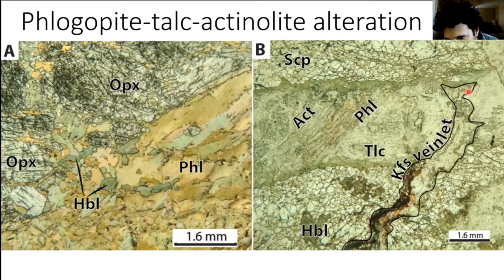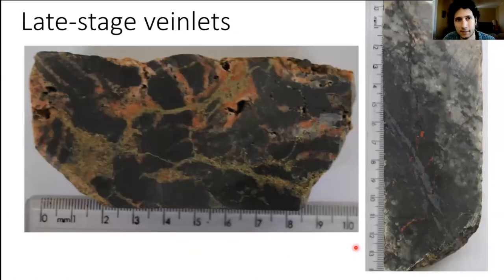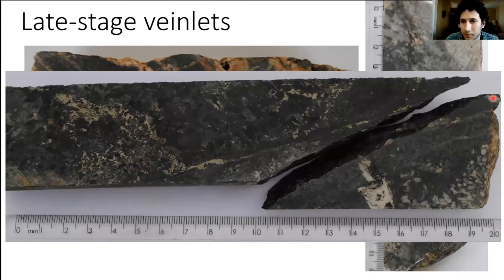A K-feldspar veinlet marks the next alteration — the late-stage veinlets. These have complex mineralogies including plagioclase, K-feldspar, epidote, calcite, and titanite, with the K-feldspar typically red. They are very narrow and cross-cut the deposit. Importantly, where they cross-cut the mineralization, the sulfides along those veins are mostly millerite, suggesting these late veins locally remobilize the initially pentlandite-rich ore.